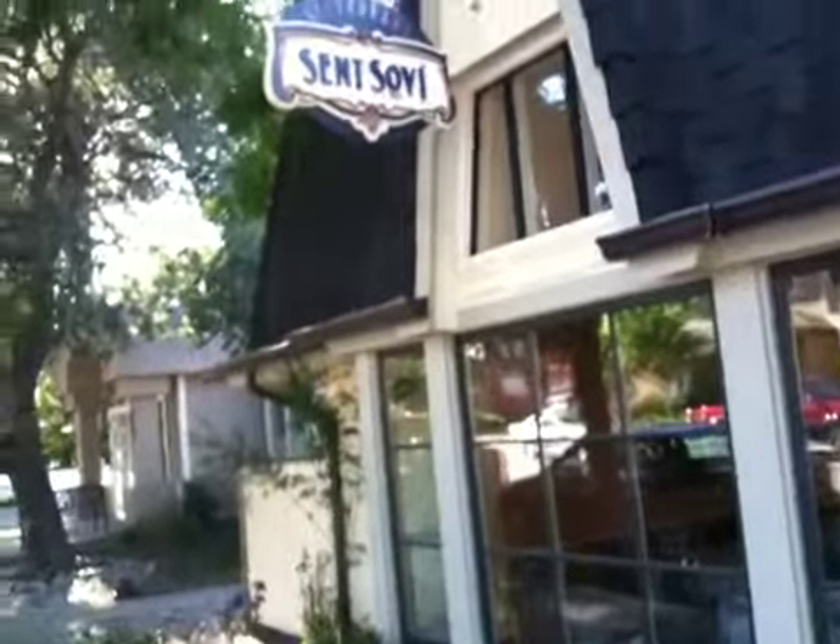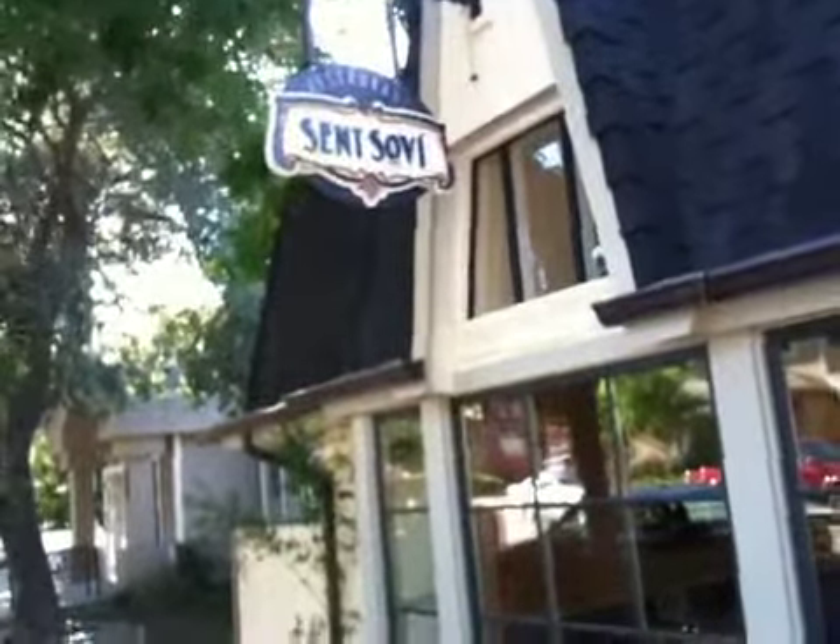Another Thursday night at St. Sovie Restaurant in Saratoga. I'm going to show you where Thursdays in the Cellar is, right through our main patio right here — newly renovated garden and newly re-landscaped as well.